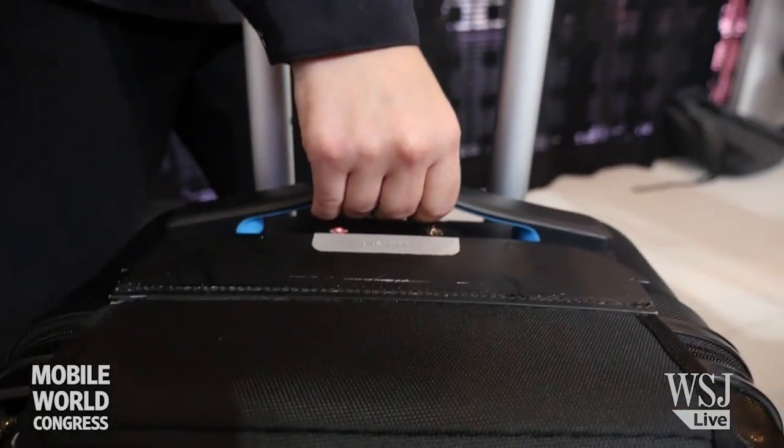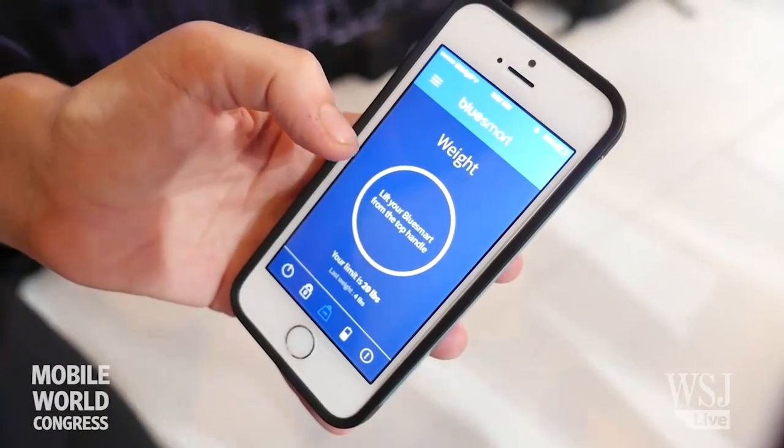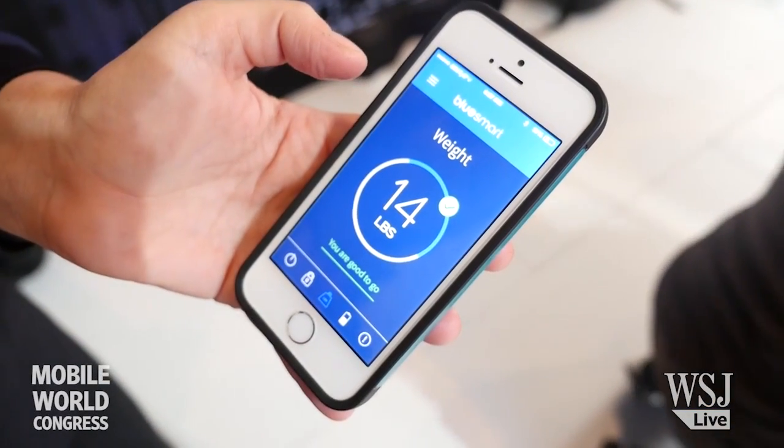The bag actually also features a built-in scale. You just pull the handle and the app tells you the exact weight of the suitcase and whether it's approved by the airline to carry on.